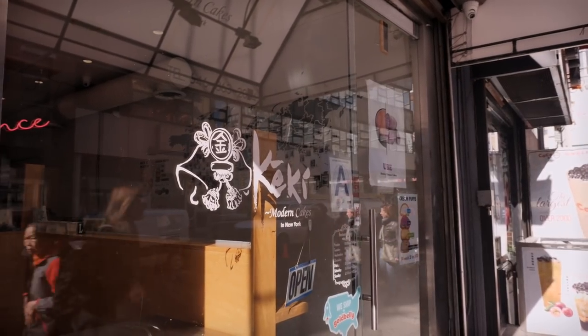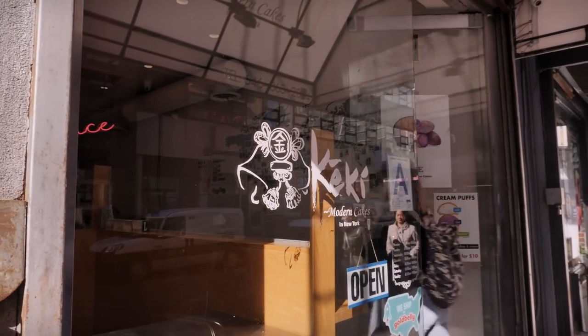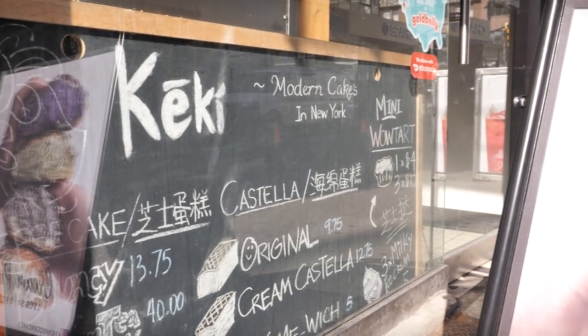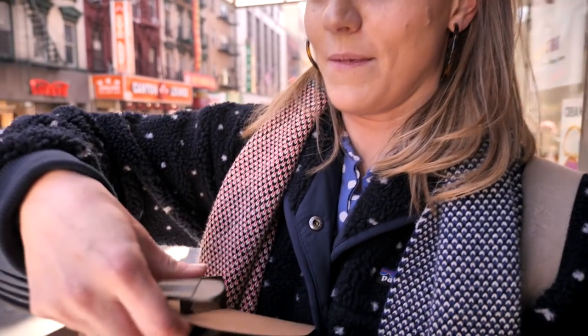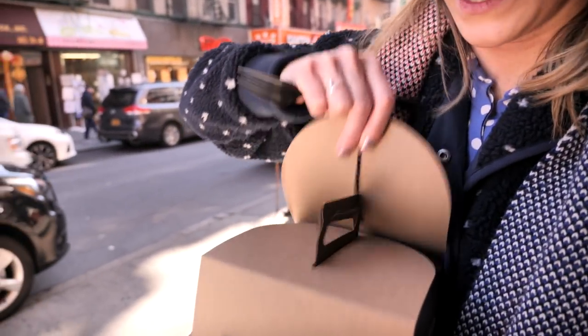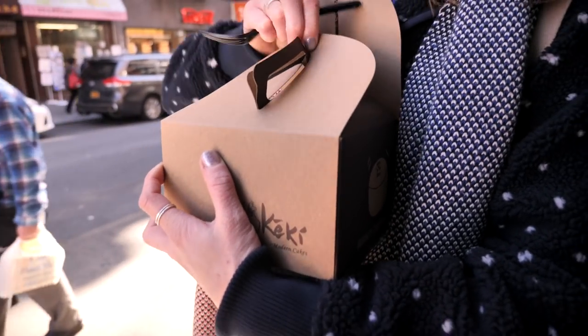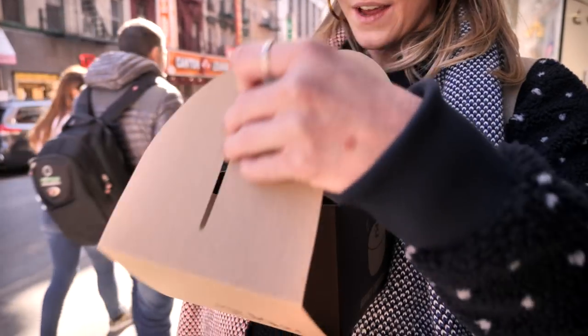So we're here in Chinatown and we've come to Keiki Modern Cake, which is a Japanese bakery. We've come here for one thing and one thing only, and that is some bouncy bouncy Japanese cheesecake. I asked if I could just get a slice of cheesecake, but they said they only sold it whole. So unfortunately for nobody, I got an entire bouncy cheesecake. I've never actually had one before, so I'm really excited. Let's try and get it open.